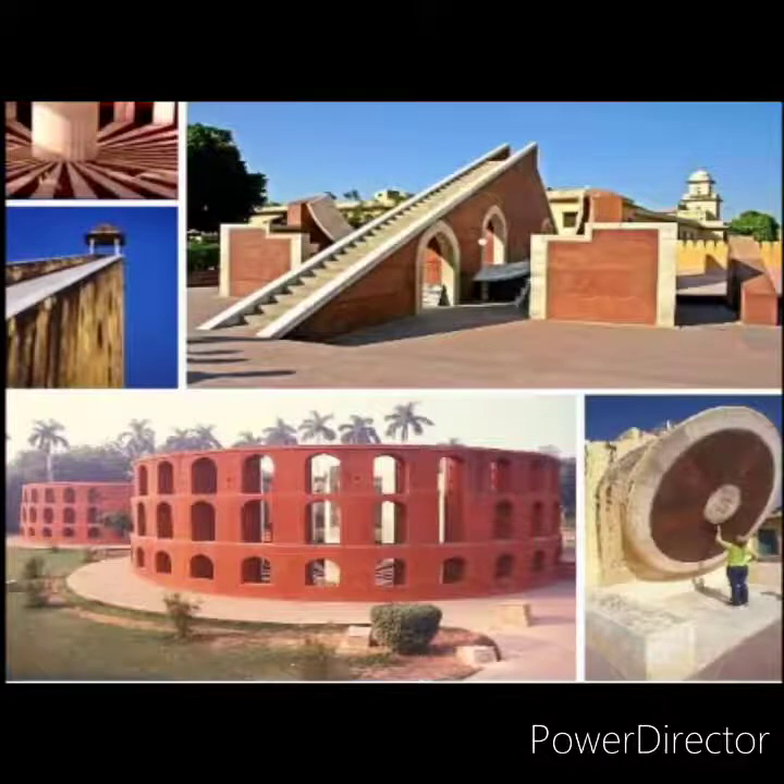The Jantar Mantar can still be used to tell the time accurately. Here are some pictures showing the instruments used at that time — the monuments are made of stone and marble.